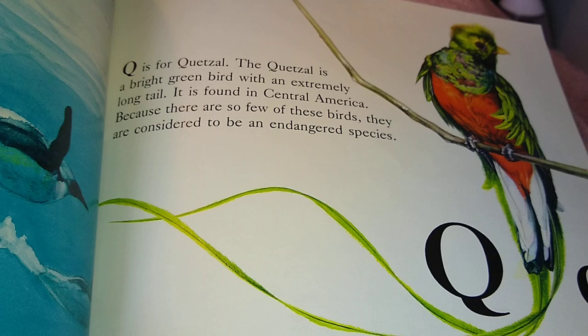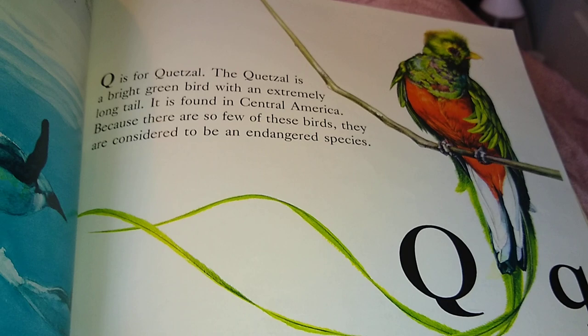Q is for Quetzal. The Quetzal is a bright green bird with an extremely long tail. It is found in Central America. Because there are so few of these birds, they are considered to be an endangered species.